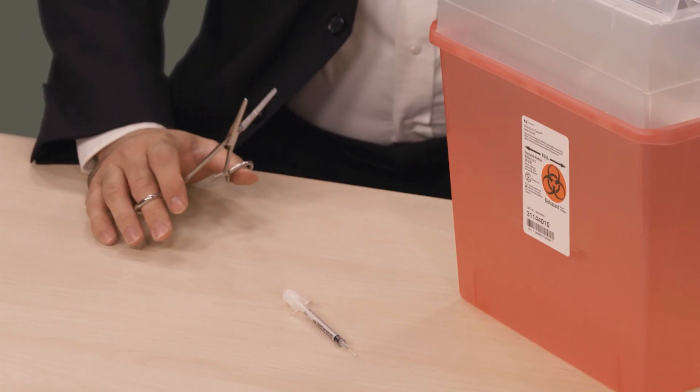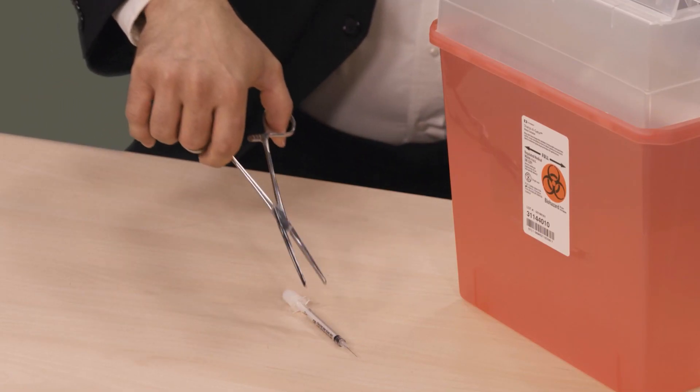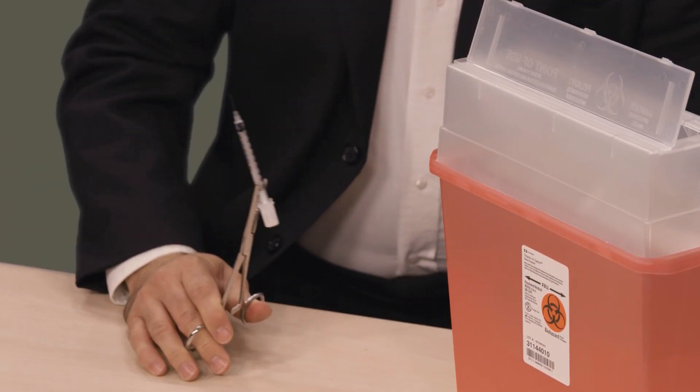Picking up this needle with my bare hands would put me at risk for an exposure to blood-borne pathogens. This is a safer way to pick up a needle — by using this hemostat, the needle never touches my skin. This is a simple example of a proper work practice control.